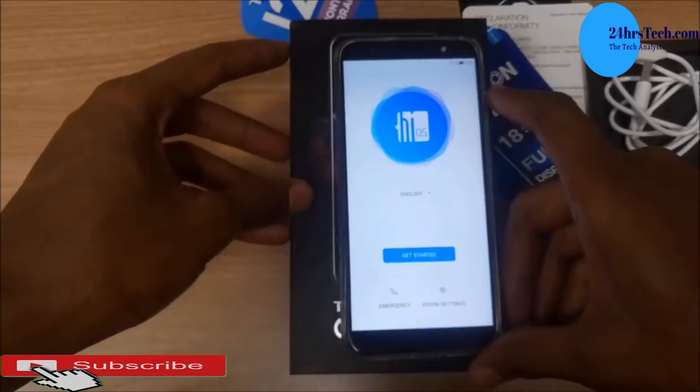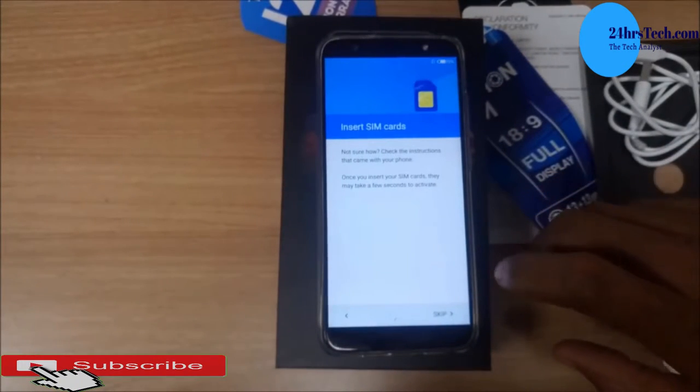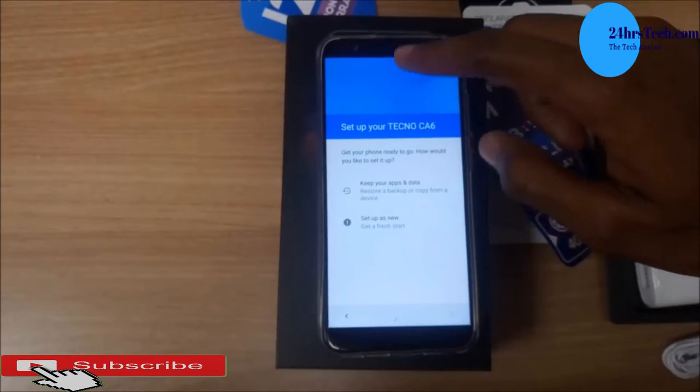First on the list is the Tecno Camon CM. It has the most humble spec sheet on the list, but the phone is priced at 644 Ghana cedis.